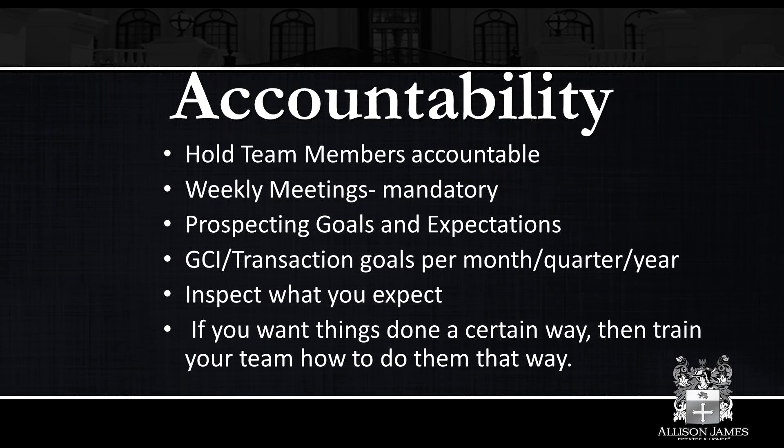If you want things done a certain way, train them on how to do it that way. If the precedence is that everything goes to the manager first and the manager does all the entry, make sure you have a system for that which is clearly defined and easily understood by all parties involved. That eliminates a lot of the confusion that comes with it, and confusion is probably the number one biggest thing that prevents people from being productive. A clear, defined mission statement and policies in place really helps a lot.